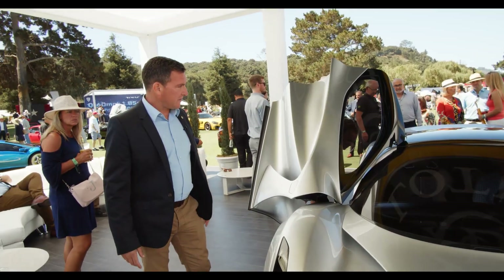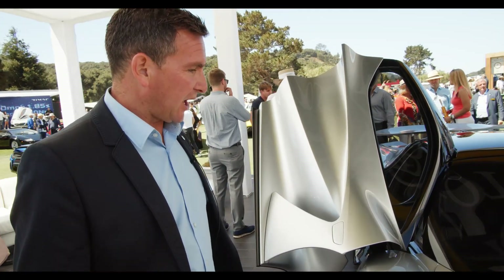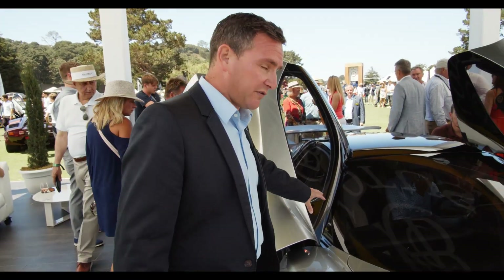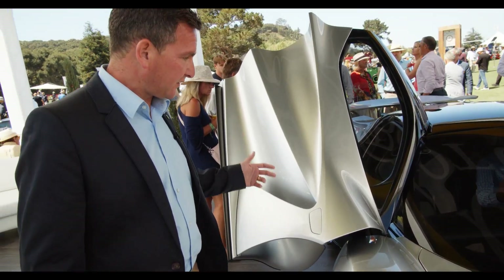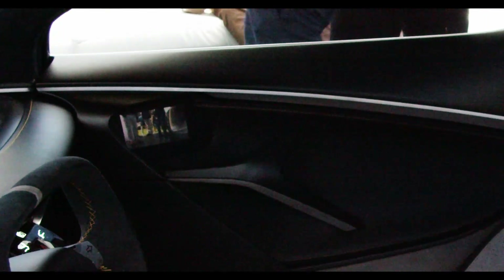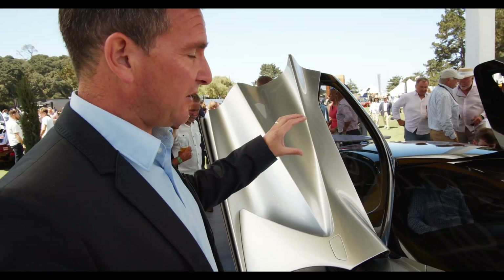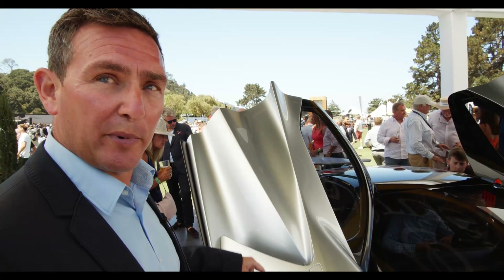Unfortunately, because the doors are open at the moment I can't show you the side cameras, but looking to reduce drag as much as we can, we've done away with traditional mirrors. The cameras deploy when the car is driving and there are display screens inside the door. We've done the same thing with the rear camera — there's a display screen in the centre where a traditional rear-view mirror would be, but there's a camera on the back that shows you.